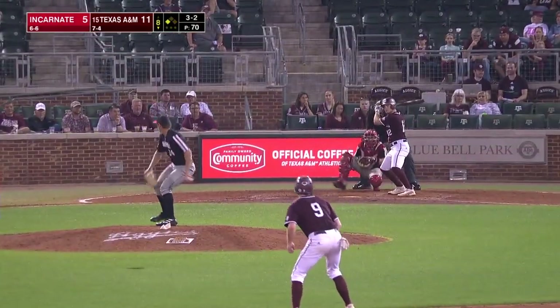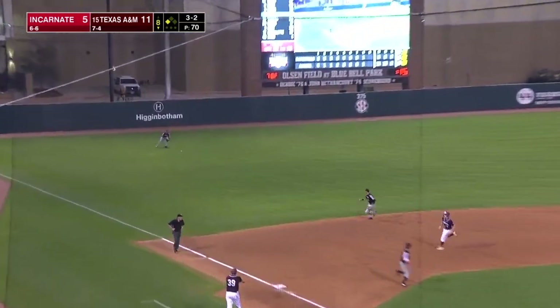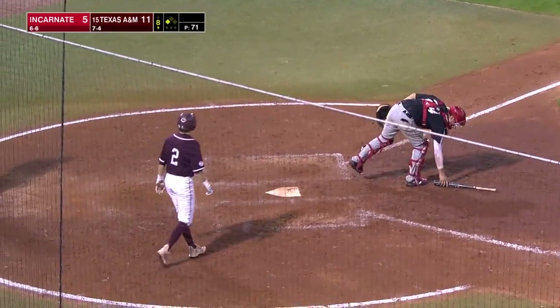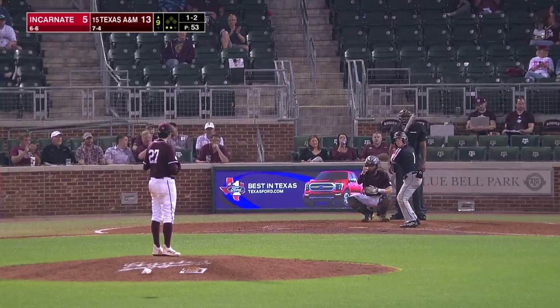I'm hoping we pick up the pace and then get rid of him. Line to left field, base hit, Austin Bost. Stopping at third is Moss. RBI single for Austin. 12-5 Texas A&M — bases empty in the top of the ninth, and the Aggies leading 13-5.